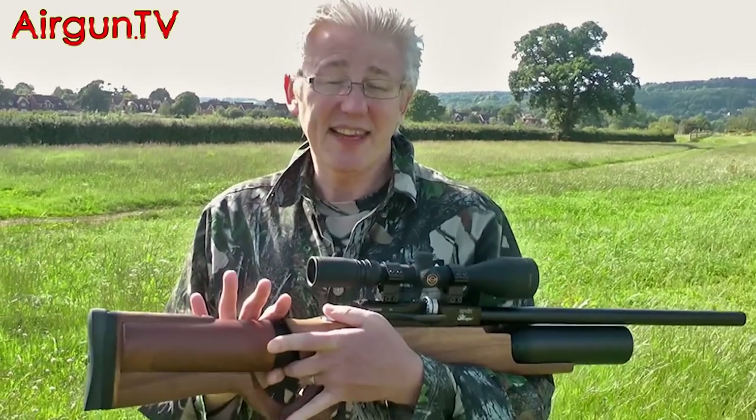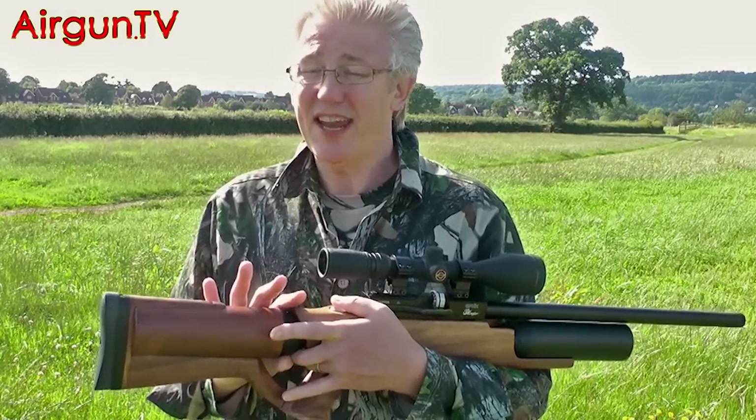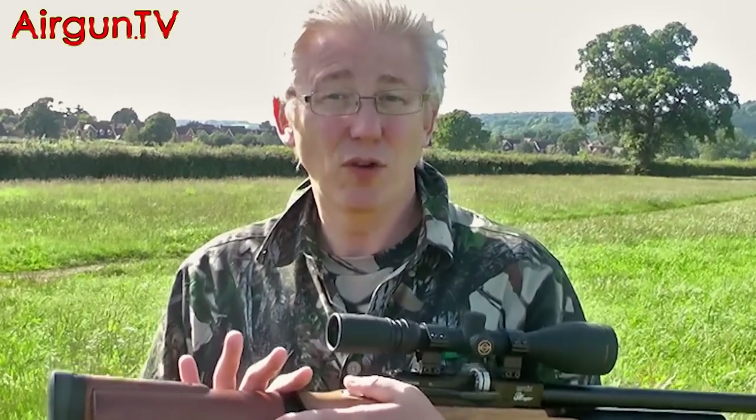They don't just make rifles like this — they make loads of models, including semi and full autos. Yes, Evernix makes a fully automatic air rifle, one that's capable of spitting out 10 pellets in a single second. And we've got the footage to prove it.